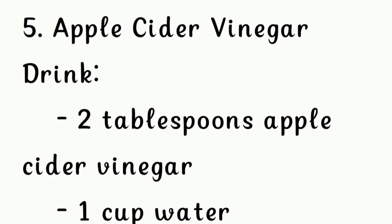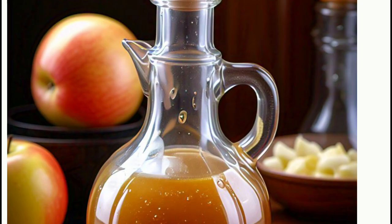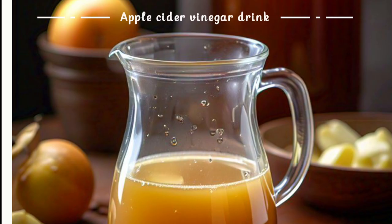Fifth, apple cider vinegar drink: two tablespoons of apple cider vinegar and one cup of water.